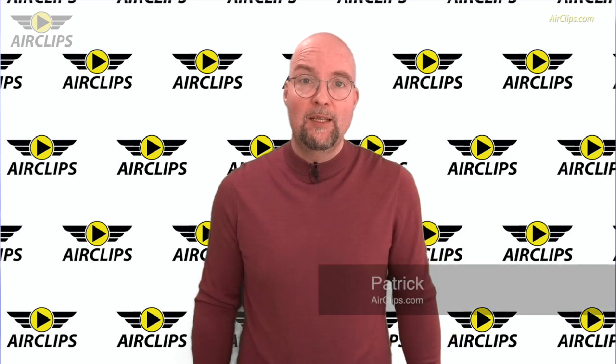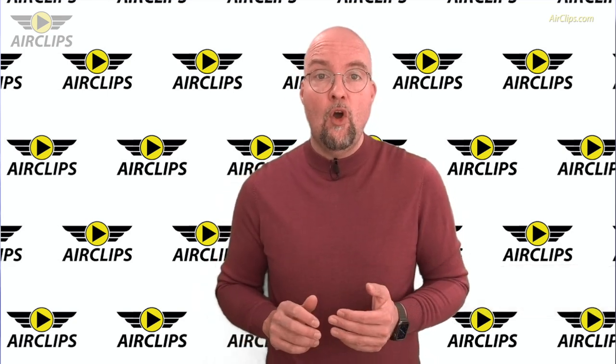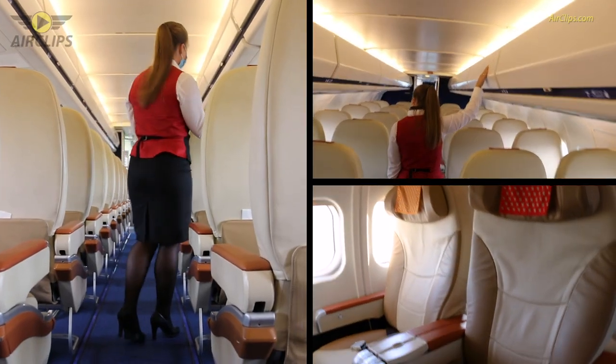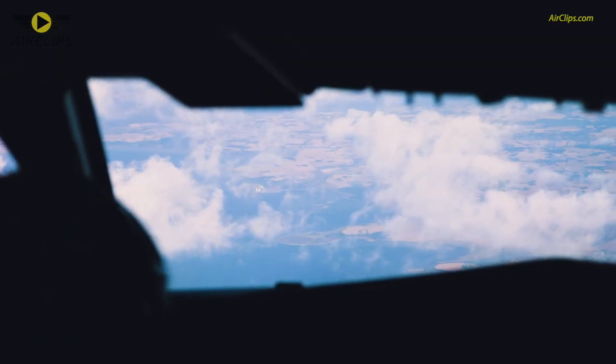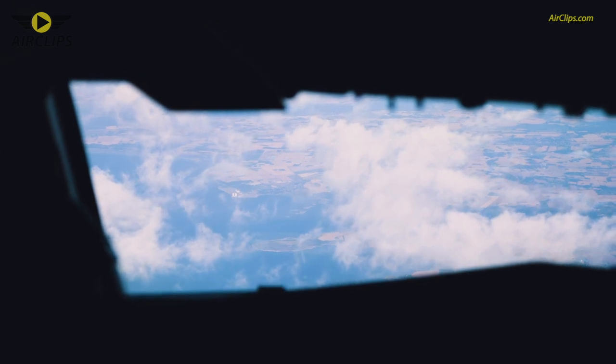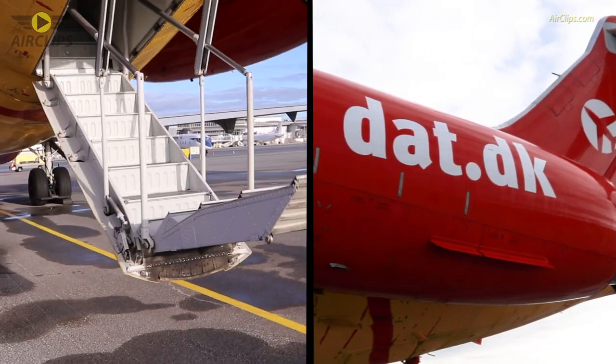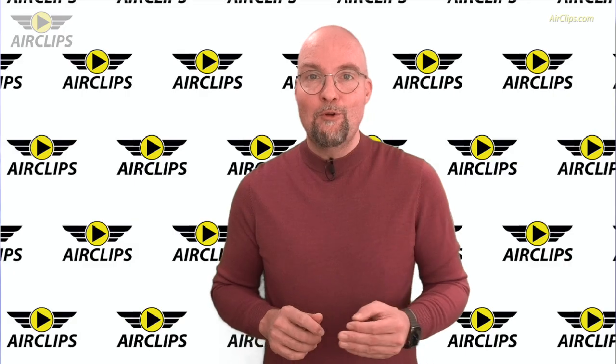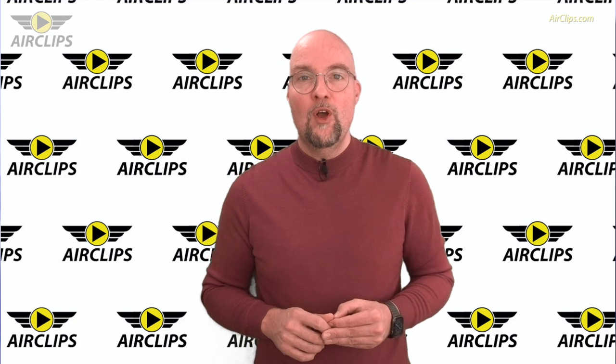Hi, I'm Patrick from airclips.com and once more I have exciting news for you. You can actually fly on board of DAT's classic MD-80 jet aircraft. Now let's get a little bit more into detail and find out more, and I am very happy to welcome this morning here Jesper Rungholm, the CEO and founder of DAT.